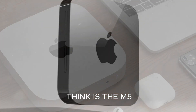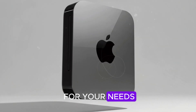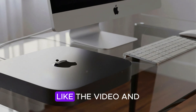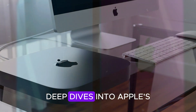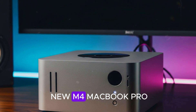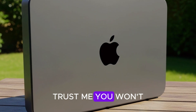So what do you think? Is the M5 Mac Mini finally powerful enough to earn a spot on your desk, or is it overkill for your needs? Let me know your thoughts in the comments below. If you enjoyed this breakdown, don't forget to hit subscribe, like the video, and ring that notification bell so you don't miss more deep dives into Apple's biggest launches. Check out the videos on your screen — one covers the brand new M4 MacBook Pro and the other explores Apple's upcoming iPad Pro M5.